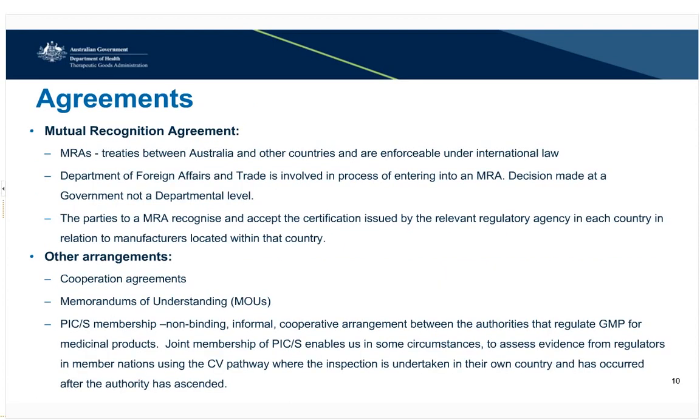We have entered into a number of arrangements with overseas regulators. The type of agreement in place influences what information we require, how we use the information, and in what circumstances. For example, under the mutual recognition agreement, we review certificates issued by the recognised regulatory authority for sites within their own borders. If a site is located outside of their borders, then we require further information to be provided. We also have memorandums of understanding and cooperation agreements in place with various authorities. We are a member of the Pharmaceutical Inspection Cooperation Scheme, a non-binding cooperative arrangement with other recognised authorities. This membership allows us, in certain circumstances, to assess information using the compliance verification clearance pathway. We consider the quality of the documentation, where the inspection was undertaken, and when the inspection occurred, when determining if we will accept the evidence.